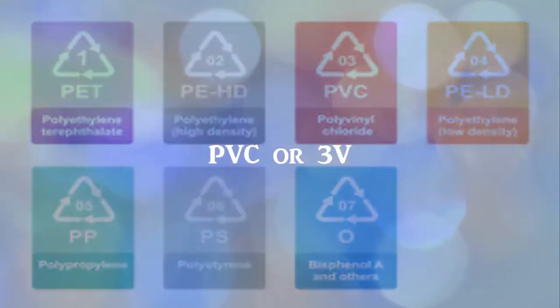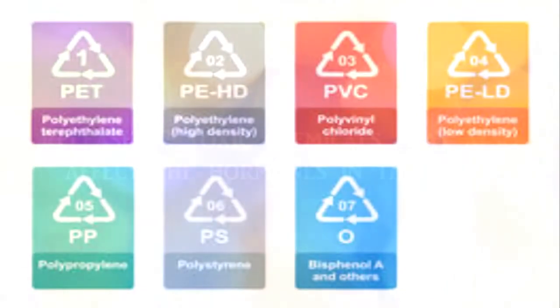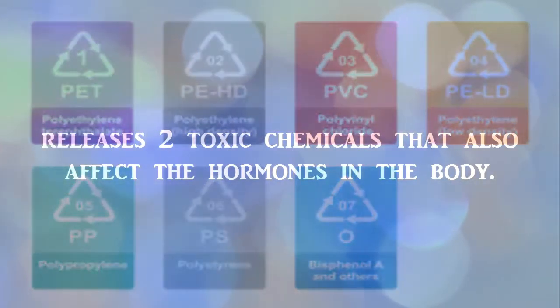PVC, or number 3, releases two toxic chemicals that also affect the hormones in the body.